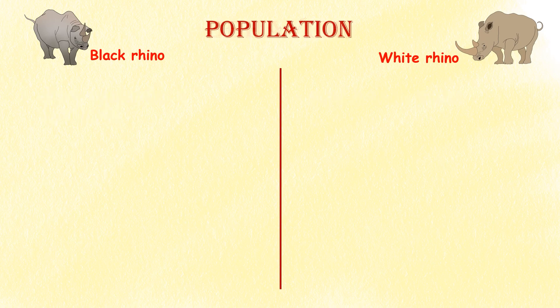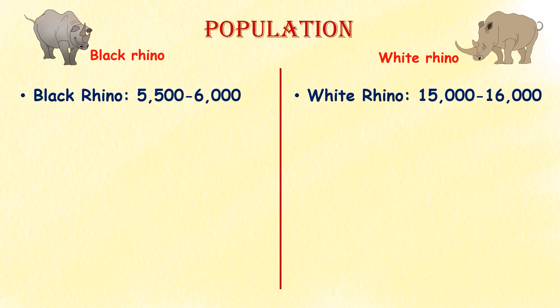Population. White rhinos are the most numerous of all the rhino species, with an estimated population of around 15,000 to 16,000 individuals in the wild. In contrast, there are only around 5,500 to 6,000 black rhinos left in the wild.